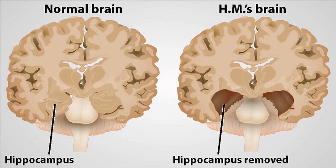Here's an illustration showing on the left a normal brain with the hippocampus, and on the right HM's brain, where large sections of his medial temporal lobe were removed to treat his epilepsy. In fact, it worked — his seizures were reduced tremendously — but now he had anterograde amnesia.